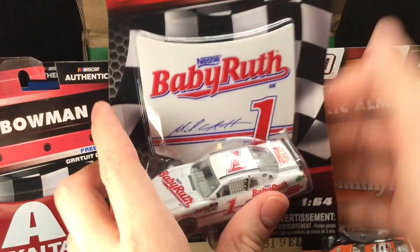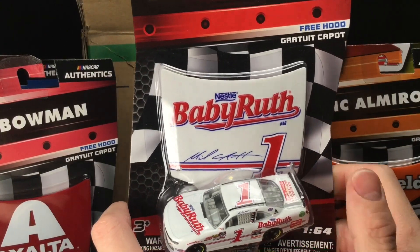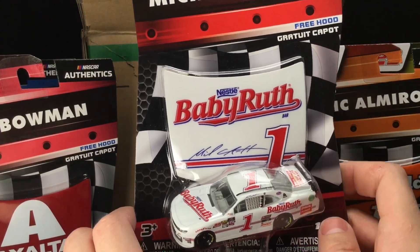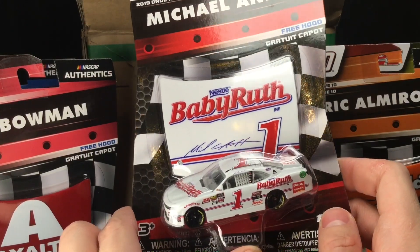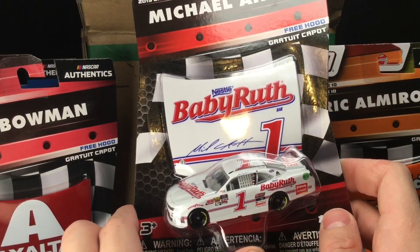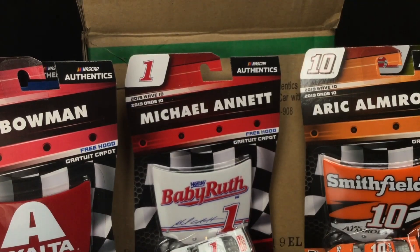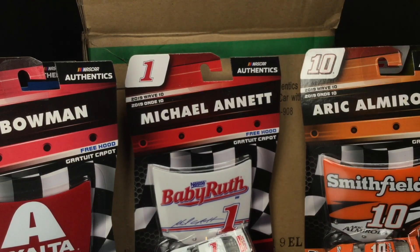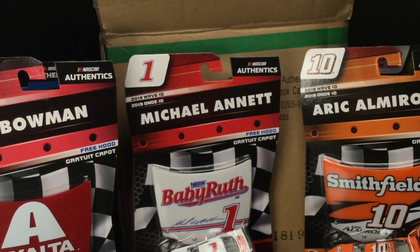Here is Michael Annett's 2019 baby blue Darlington Throwback, and of course this is a Jeff Gordon throwback from his good old Busch Series days. That is a sharp retro paint scheme — so simple, it's amazing. Moment of truth — you're going to be seeing this diecast at 5 p.m. Eastern Standard Time today. Literally in a few hours you'll be able to watch this review, and it is one of the most anticipated diecasts I have been waiting months and months for.